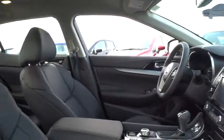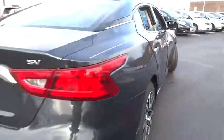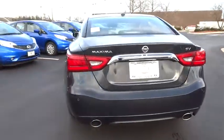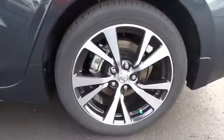Here are some of this vehicle's great options: Navigation system, remote engine start, stability control, traction control, keyless entry, anti-lock braking system, backup camera, steering wheel audio controls, power passenger seat.